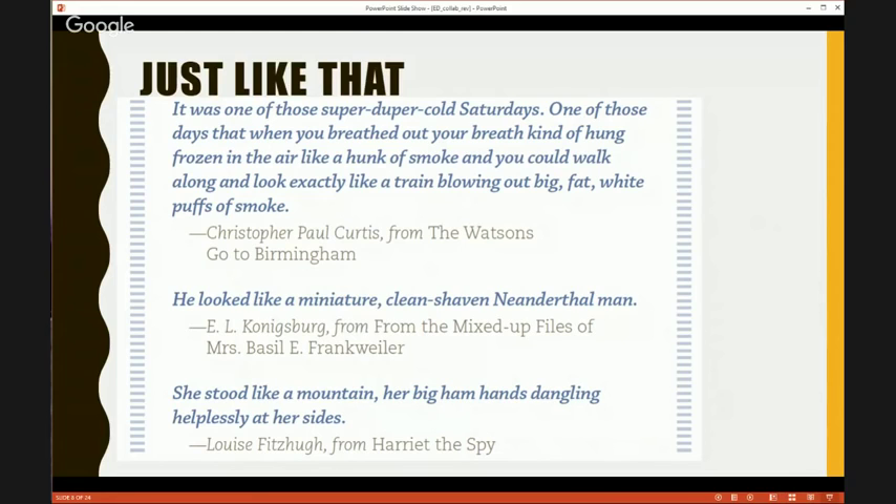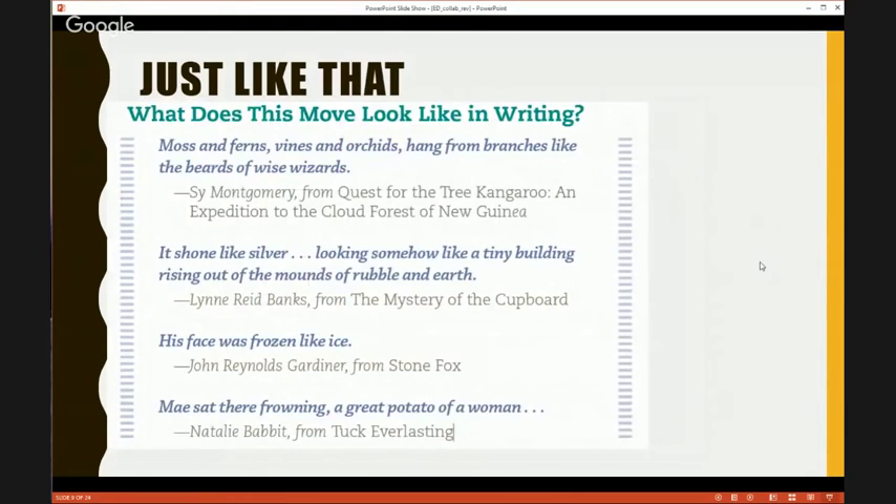We spent a lot of time with this move studying these particular books, showing kids this is what an author does. They were able to add that move into their toolkit. We have a few more examples here: 'Moss and ferns, vines and orchids, hang from branches like the beards of wise wizards.' Kids always love that — they try to use it again in so many different ways. And another: 'It shone like silver, looking somehow like a tiny building rising out of the mounds of rubble and earth.'